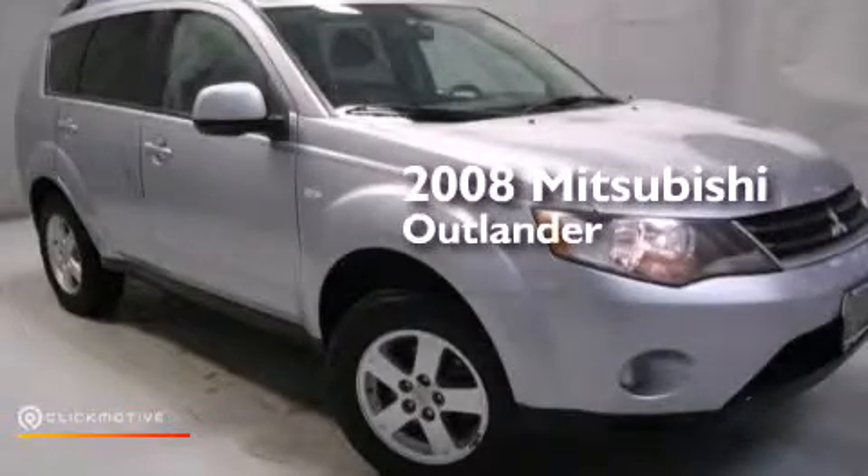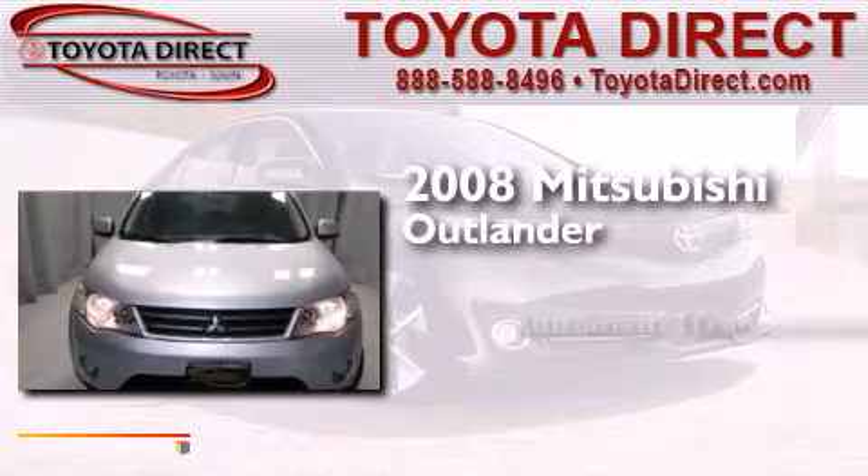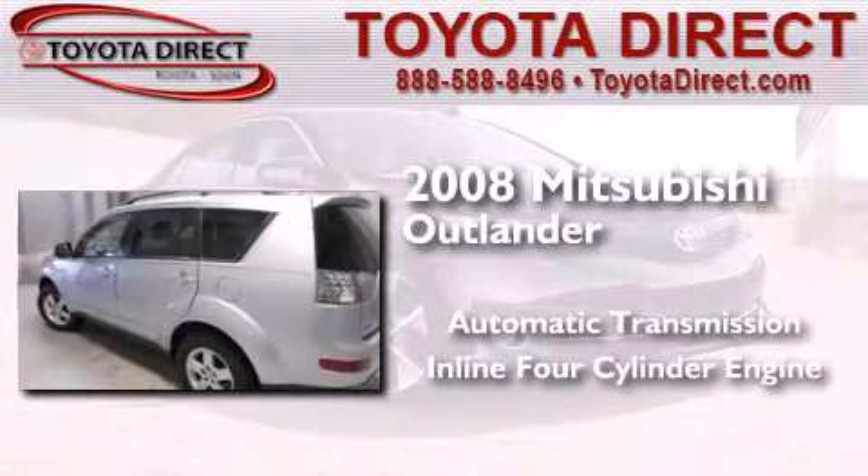This is a 2008 Mitsubishi Outlander. This crossover has an automatic transmission and an inline four-cylinder engine.